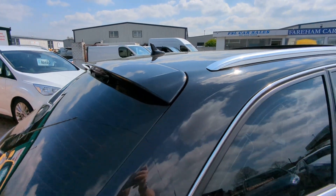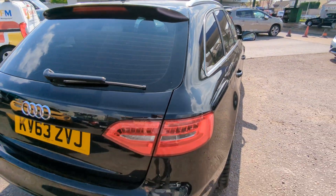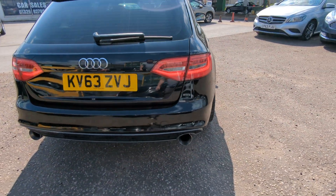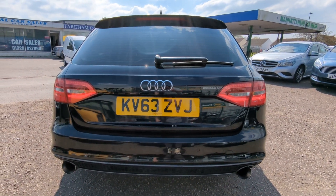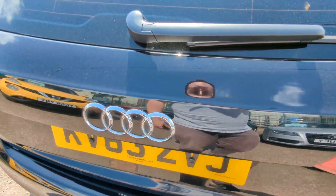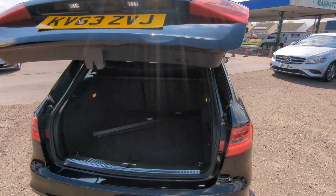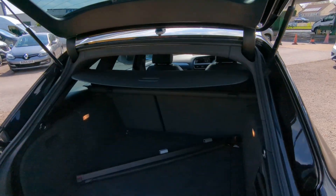Shark fin aerial up there for the DAB and the nav. High-level brake light built in there. Twin exhausts out the back — this is the V6 TDI so you get a nice little rumble from it. Parking sensors there as well of course. Electric tailgate — when you want to close it, it's just that button there.